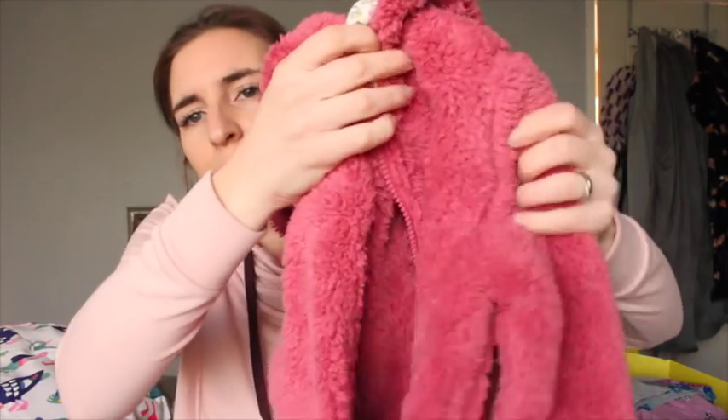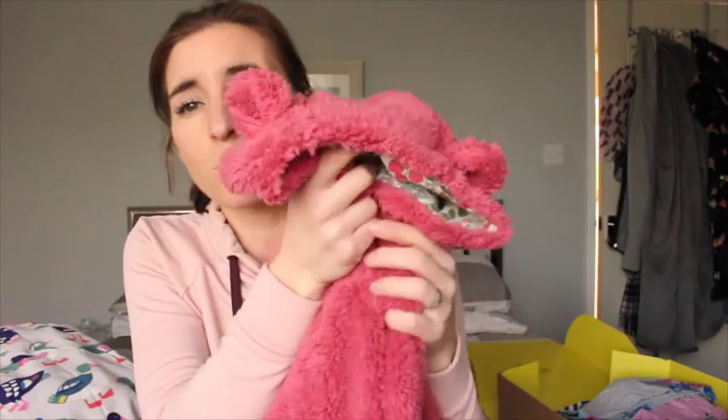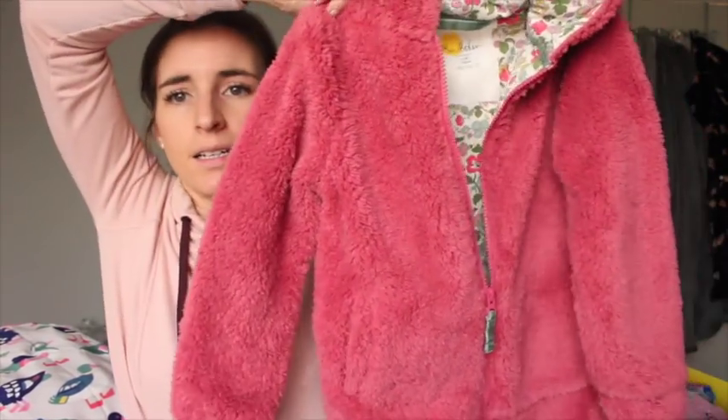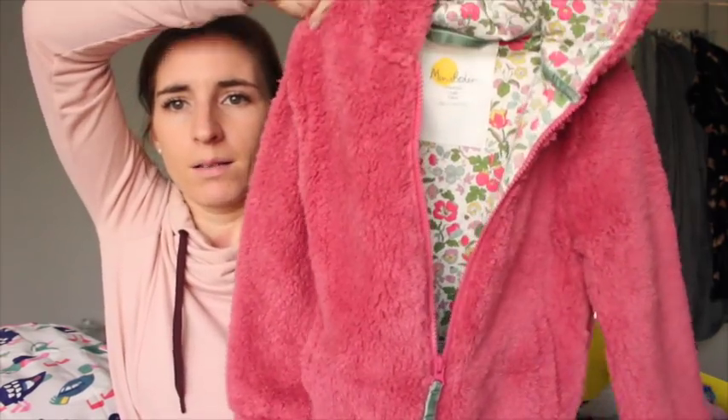Lastly from Boden, I couldn't help but get this because I know she would love it. It's this really gorgeous fluffy jacket - it's got little ears on it as well. They do this in a few colours but this one was the only one that was 60% off. I had to get the 7 to 8, but it would be a really good throw-on jacket for those spring dry days. How lovely is that? So that is pretty much everything I got from Boden.